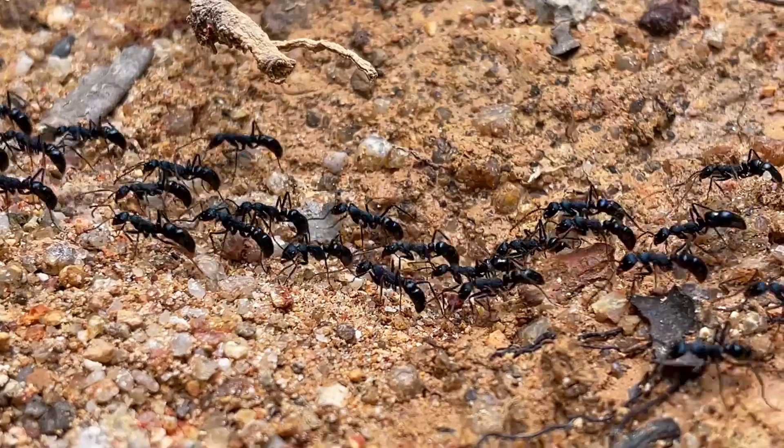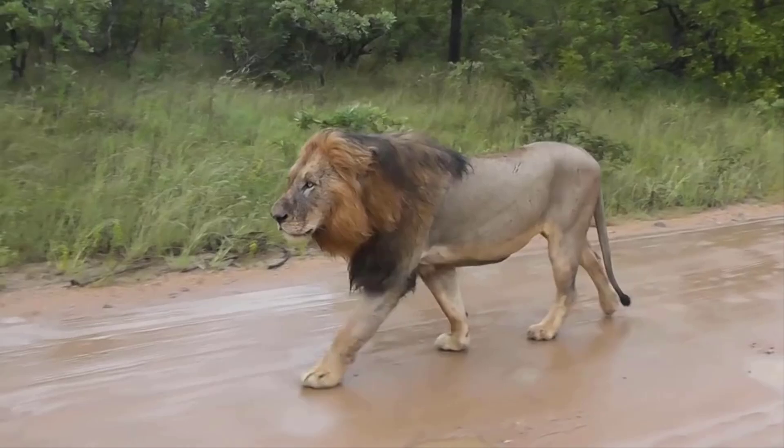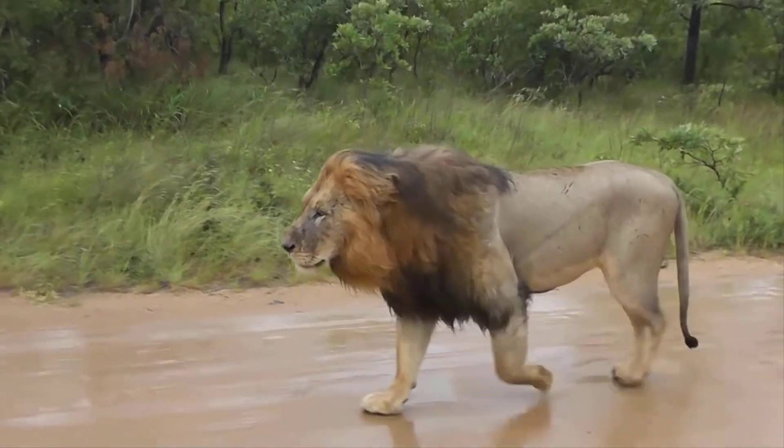But ants are child's play — trolling creatures much tinier than you isn't much of a challenge. What if we're talking about something bigger, like a lion?